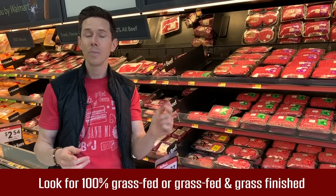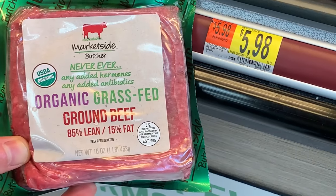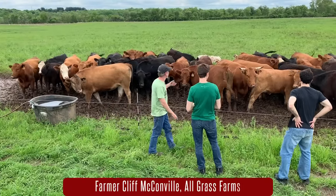Grass-fed also does not mean organic. There are actually two different kinds right here — regular grass-fed and organic grass-fed ground beef. The organic one means it's never had any antibiotics or anything like that. Last week, my friend Paul and I went down to All-Grass Farms in Dundee, Illinois, and Farmer Cliff showed us his beautiful pasture with the cattle grazing.